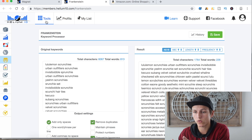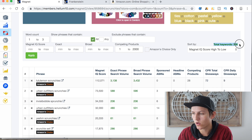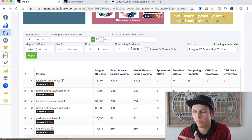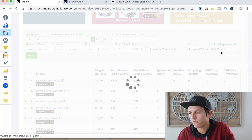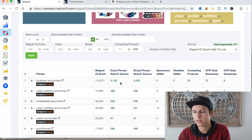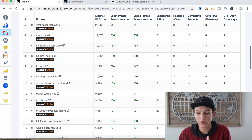You can also export to a CSV file if you don't have Frankenstein. Going back to Magnet, you can filter even further. If 358 keywords is still too many, add more filters — for example, set competing products max to 500 to find keywords with very little competition that are cheaper to rank for. That drops us to 217 keywords. You're looking for things like 'scrunchie set,' misspellings, and sometimes even Spanish-language keywords you can capitalize on.